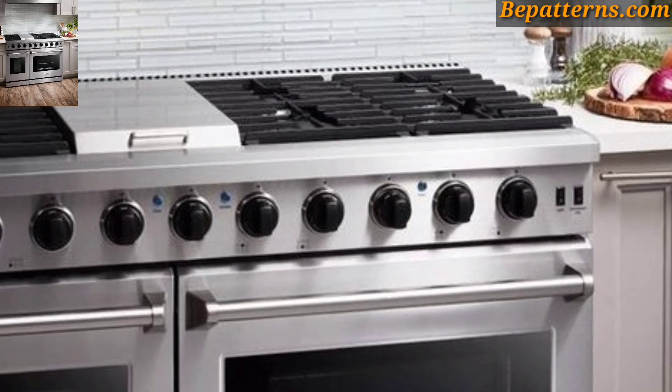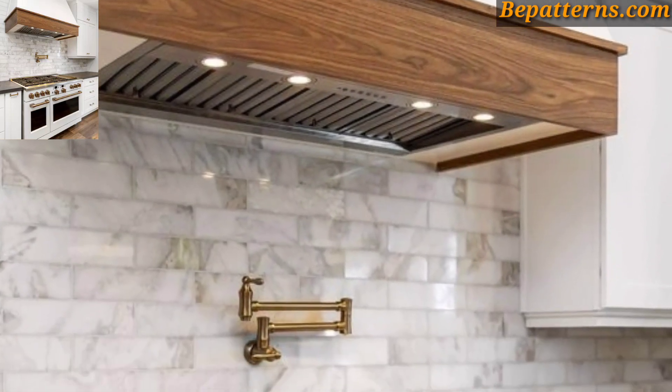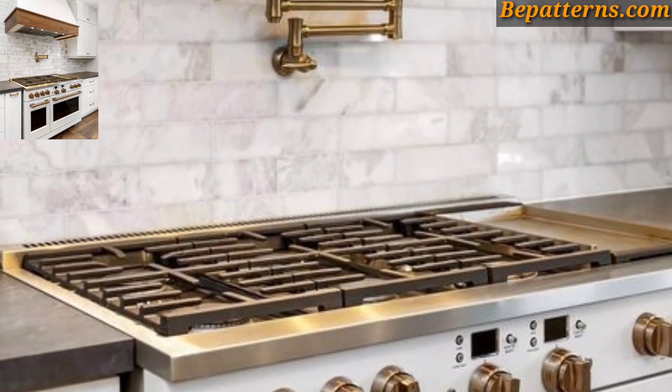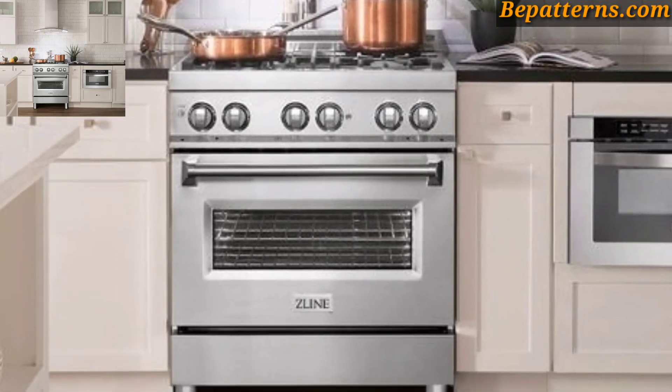Decorating around the kitchen cooking range can add style and functionality to your cooking space. Here are some ideas to consider. Install a tile backsplash behind the cooking range — choose a tile design that complements your kitchen color scheme and style. Consider subway tile for a classic look, or opt for mosaic tile for a more artistic touch.